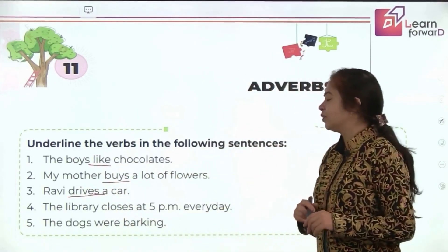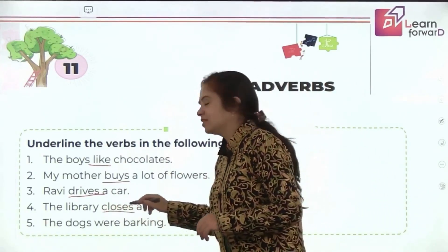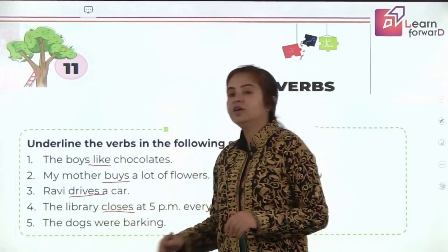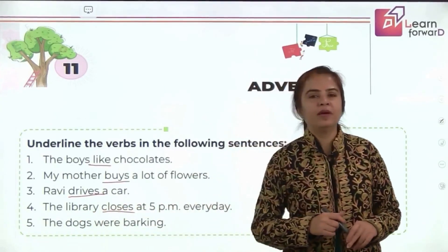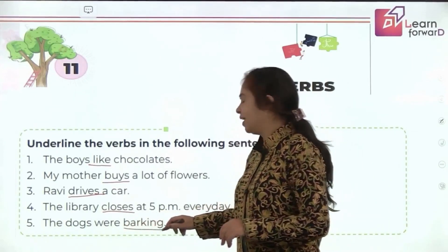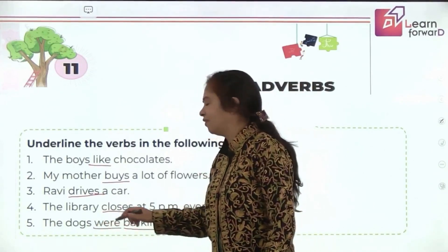The library closes at 5 pm every day — 'closes' is the verb. The dogs were barking — 'barking' is the verb, and there is one more verb: the helping verb 'were.' So let's get started with adverbs.